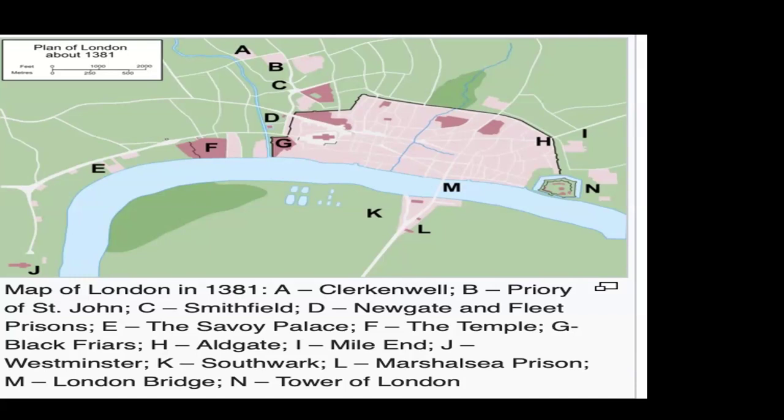Why did they attack the Flemish? This reflected attitudes toward immigrants in medieval England. Between 1330 and 1550, approximately 65,000 immigrants came to England; many were seen as taking jobs from locals and given special privileges. In reality, this immigration wave was driven largely by the labor shortage after the Black Death. But resentment was strong, particularly after 1370 when Flemish weavers were welcomed by the government and given the same rights and protection as English citizens — which did not go down well.